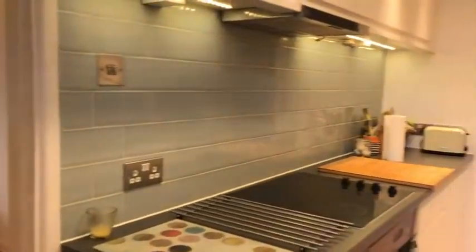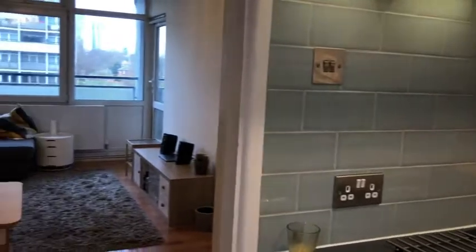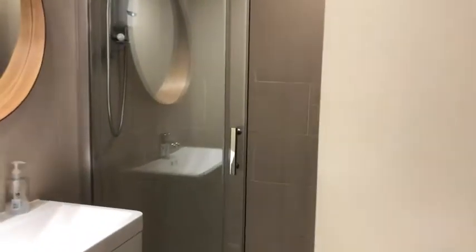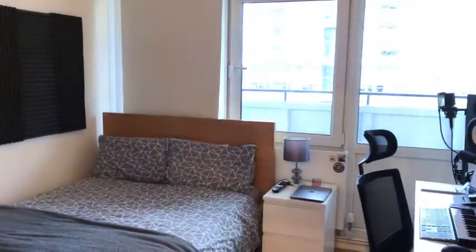I'll just give you a quick whiz round again. So here's the kitchen, the living area, the cupboard, and the WC, and the bathroom, and the second bedroom — or first, whichever you'd like it to be — and then the other bedroom.